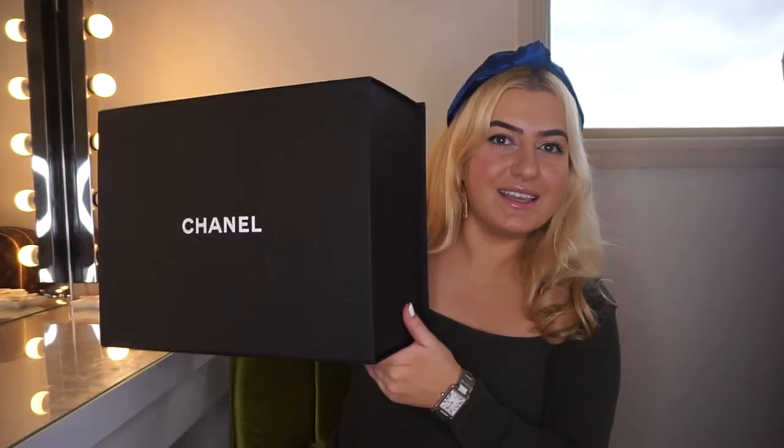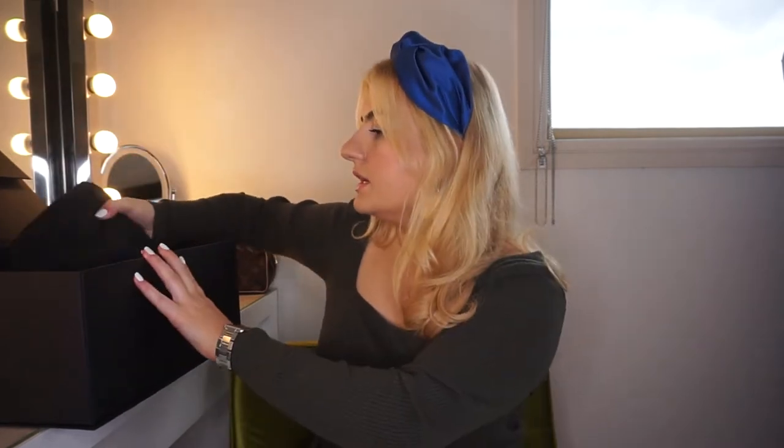So here's the box for the bag. It comes in a huge magnetic closure box, which I like. Here it is in its dust bag. I would love to know what you guys do with your boxes — your shoe boxes, bag boxes, and accessories boxes. I have so many. I have a spare room in my house and I just stack them. I use some of them for storage and I put my dust bags in one of them.